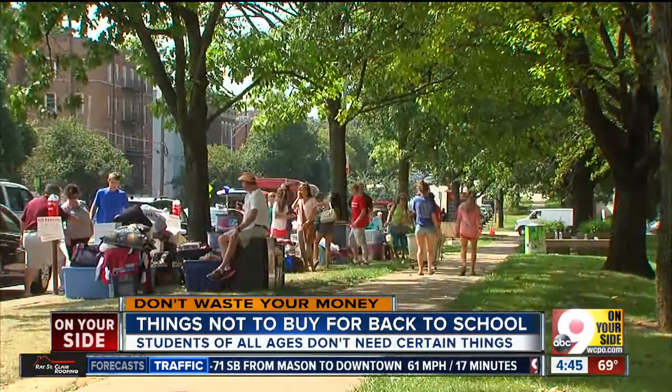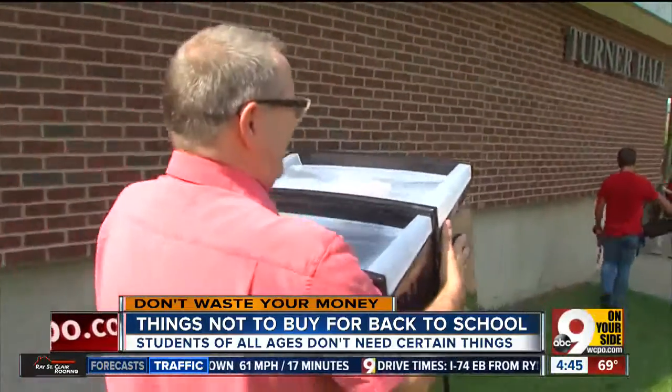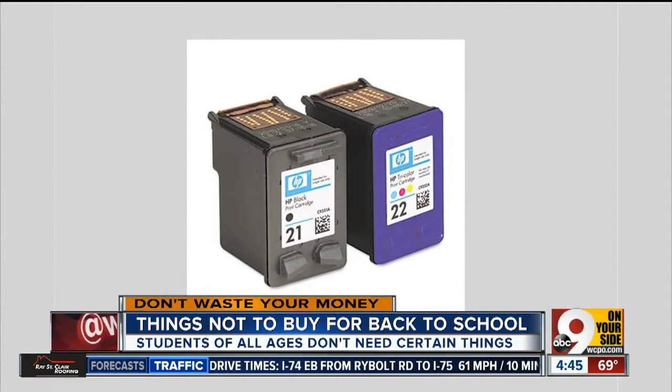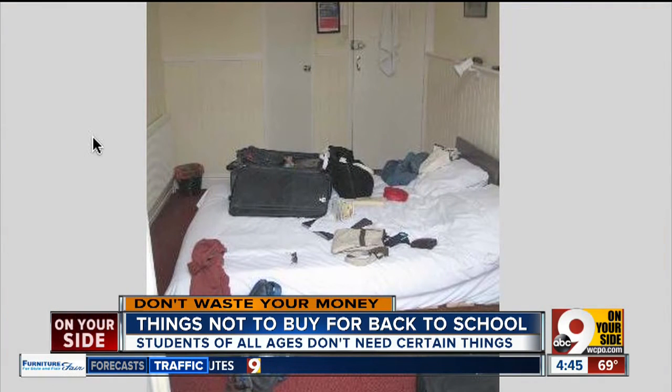The website dealnews.com lists several items you may not want to ship to a college student. A printer — you'll pay hundreds of dollars for ink cartridges so other students can use the printer. Colleges provide cheap printing. Expensive bedsheets — they'll never get changed and will have food stains on them in a week.